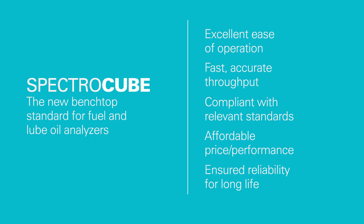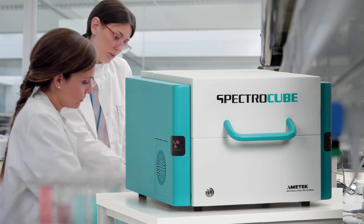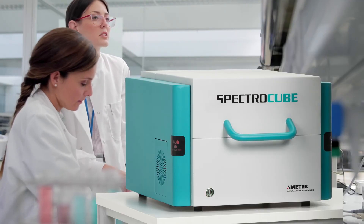For advanced analysis of sulfur content, lube oils, and more, ask your representative today about SpectroCube.